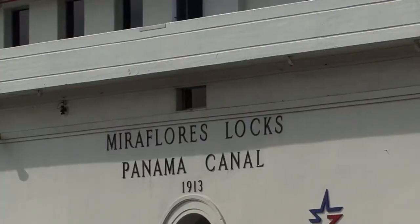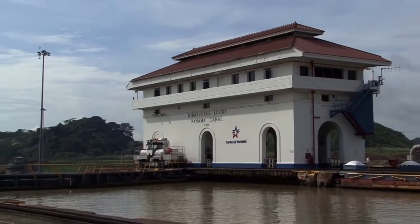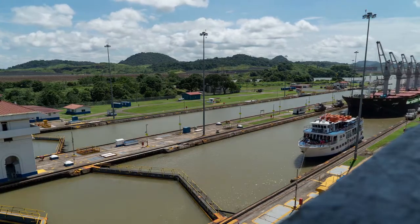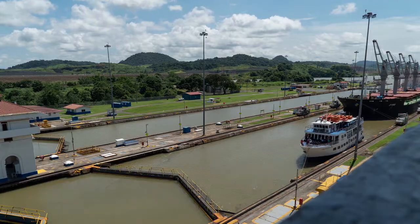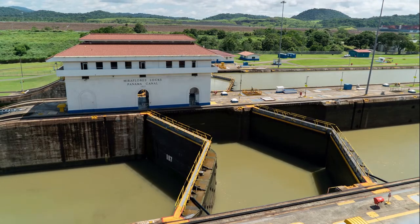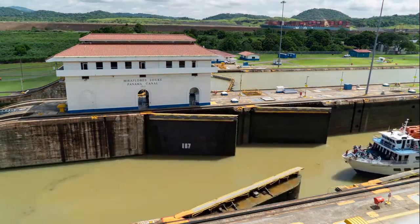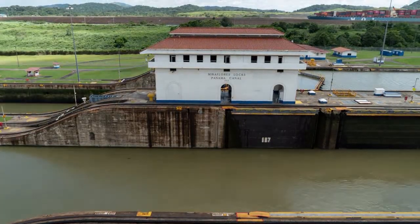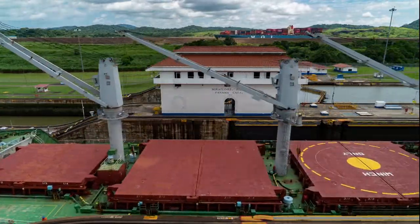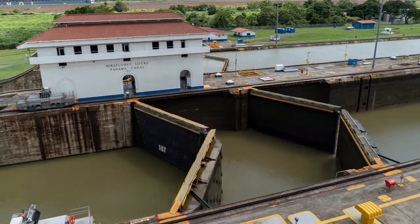The Panama Canal was fully controlled by the United States, who built it, from its opening in 1914 until 1979. Control of the canal was then transferred to the Panama Canal Commission, a joint US-Panama organization, in 1979. Entire control was transferred to Panama at noon on December 31, 1999. The Panama Canal Authority, which reports directly to the Panamanian government, is now in charge of canal administration.